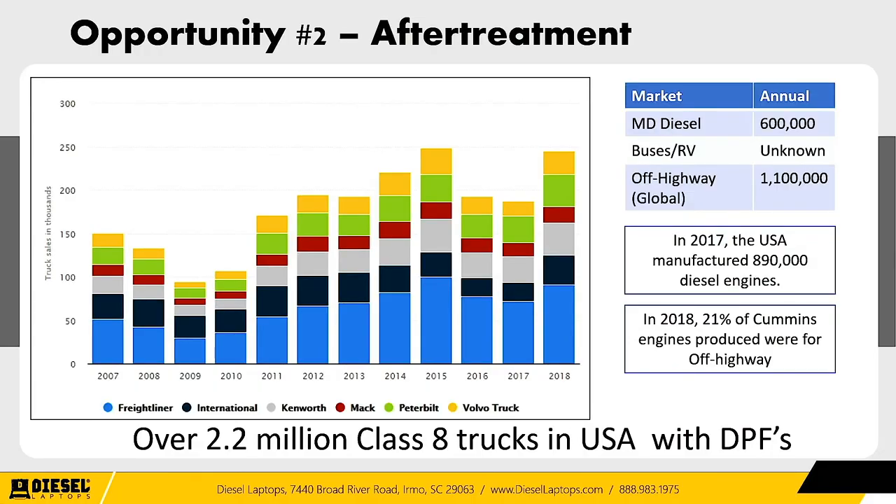There's a complete bar chart on the number of trucks sold by the big six manufacturers: Freightliner, International, Kenworth, Mack, Peterbilt, and Volvo. On an average year, these manufacturers release somewhere around 175,000 to 200,000 commercial trucks. What that means is there are over 2.2 million Class 8 trucks in the United States running diesel particulate filters today. Throw in EGR valves and there's another couple hundred thousand. But that's just the on-highway commercial truck market.